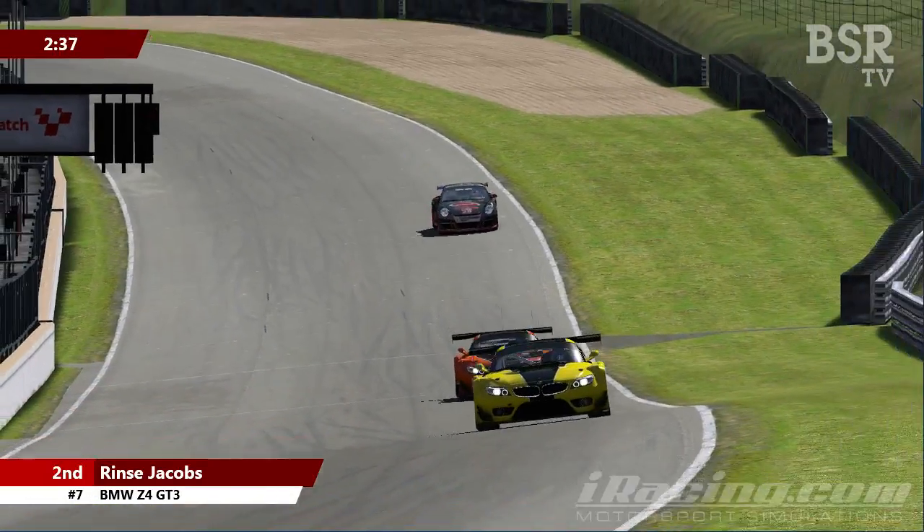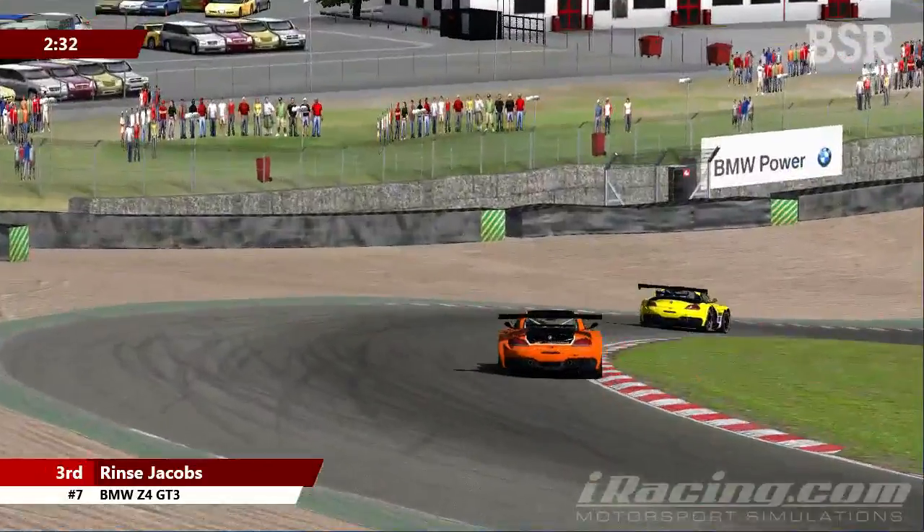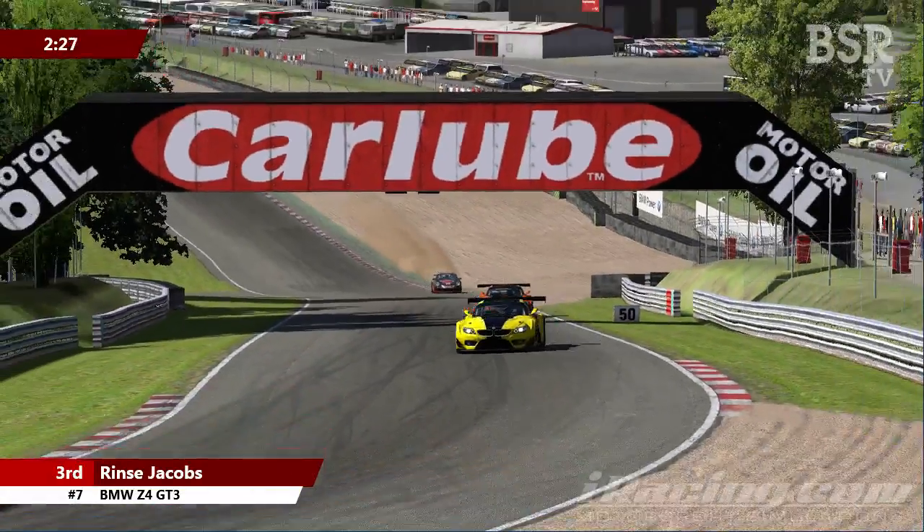iRacing is looking to introduce driver changes for next season, and it's something that we want to take advantage of here at BSRTV and include in the GT Sprint Cup going forward.